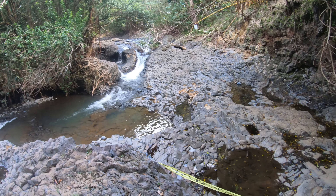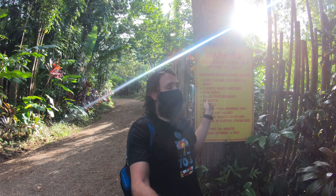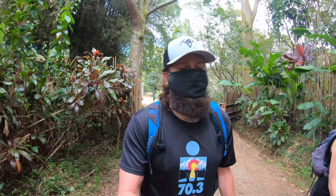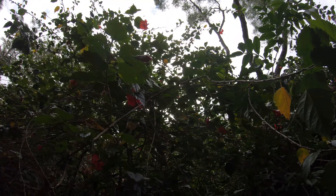They obviously don't want you going past this point, but there is another little waterfall right past that one. After this point you'll be hiking on the farm trail for a bit, basically taking the road up to the upper twin falls. Past that gate you'll be into more wild, less-maintained trail territory — about a mile or so each way. Look at these beautiful hibiscus flowers up here.